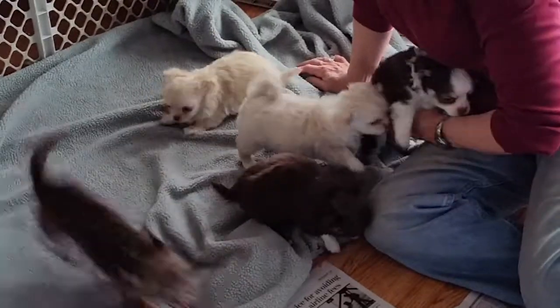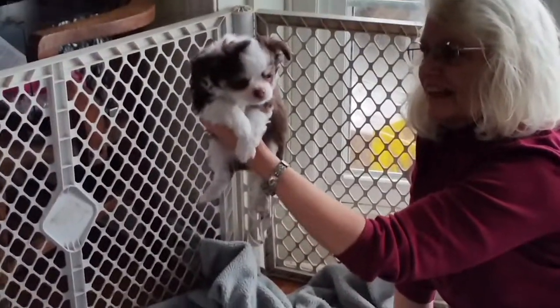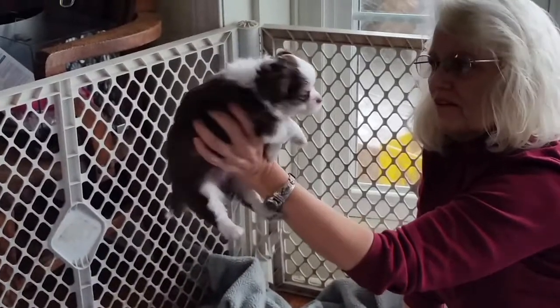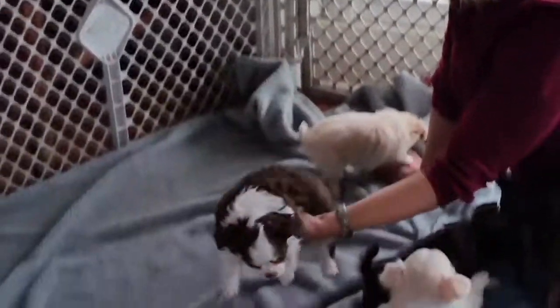This is Corky. Look at Corky's beautiful color — he looks just like his granddaddy. Chocolate with bands around his eyes.